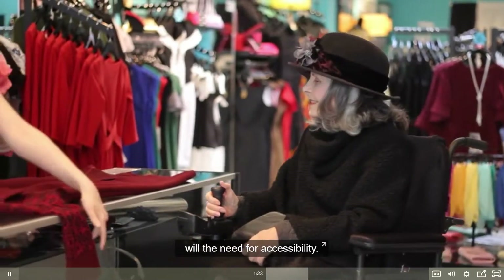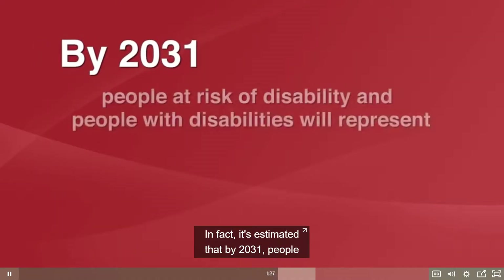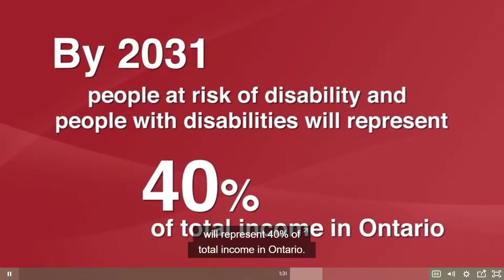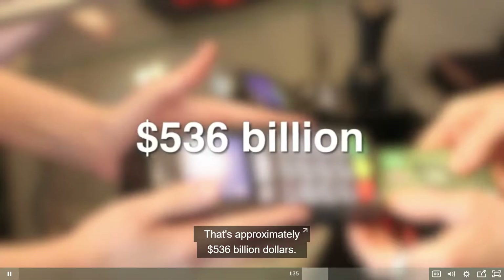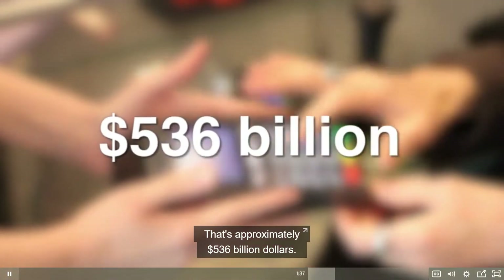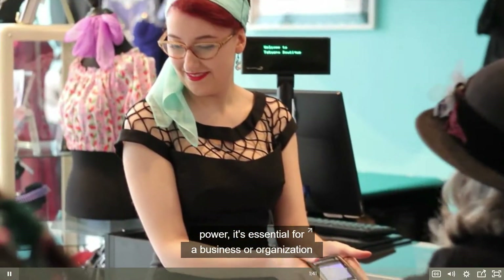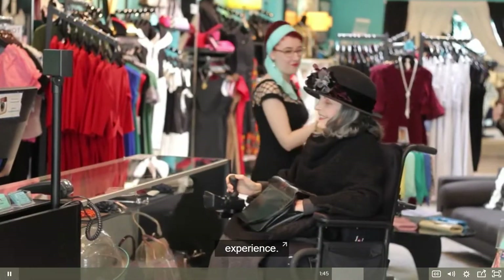As will the need for accessibility. In fact, it's estimated that by 2031, people at risk of disability and people with disabilities will represent forty percent of total income in Ontario — that's approximately five hundred and thirty-six billion dollars. With that much spending power, it's essential for a business or organization to be providing an accessible customer service experience.